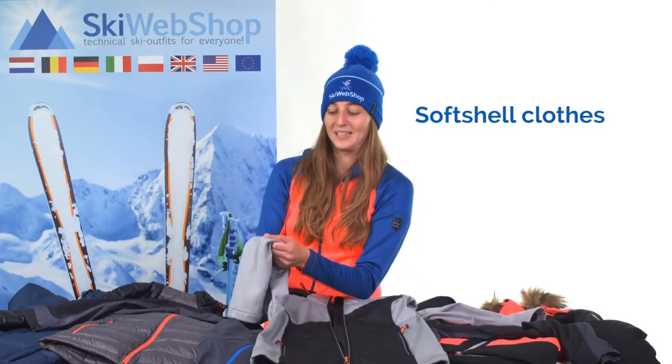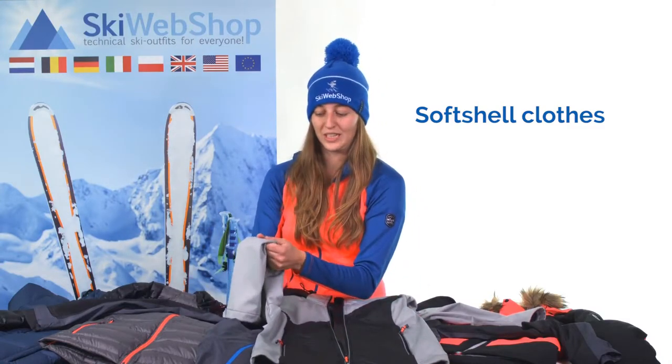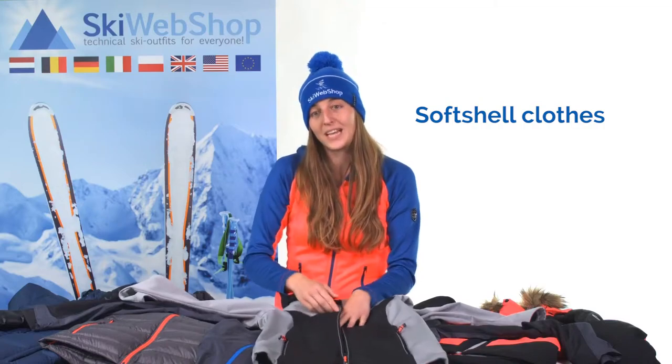The advantage of a softshell jacket is that it is extremely windproof and stretchable. They are very soft, that's why it's called a softshell. You have optimal freedom of movement in a softshell jacket. And the advantage is, if you are very active, the jacket keeps you warm.